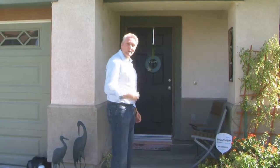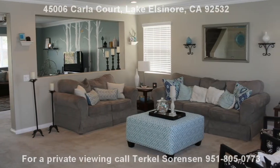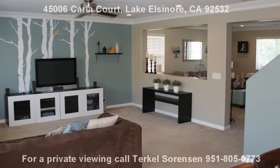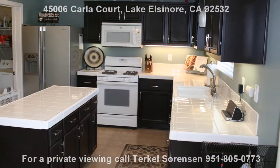Come along with me. Let's go inside and see all these upgrades that are so fantastic. Welcome to this exquisite two-story home in Masterplan Rosetta Canyon. This home features a large kitchen, open floor plan and the decor is of a model home.